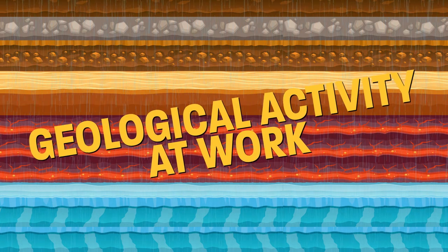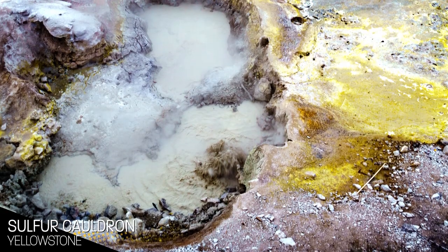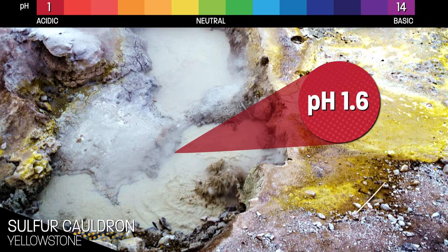That water can also come into contact with the huge variety of chemicals that like to hang out in volcanoes. Those chemicals can make volcanic hot springs not just hot, but also pretty acidic — just not all the time.